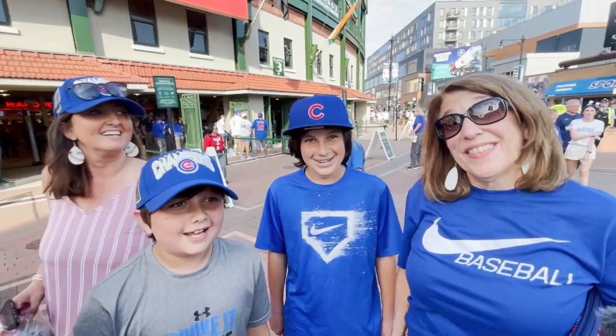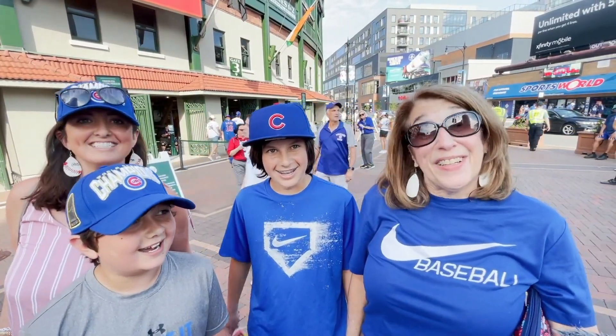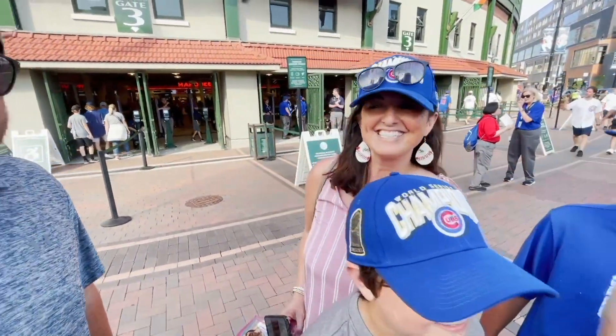Hello everybody! Where are you guys from? From Atlanta. You drove all the way from Atlanta to see the Cubbies? I have my grandson Bo, my grandson Luke, my daughter-in-law Alicia, and my son Brian.